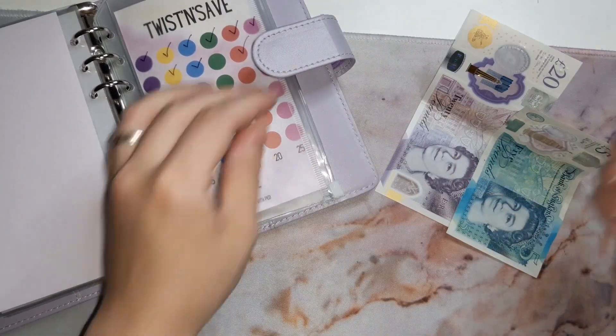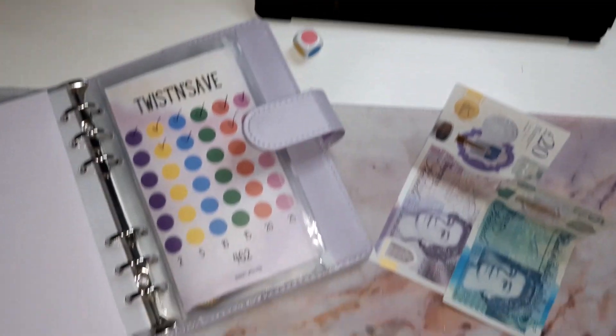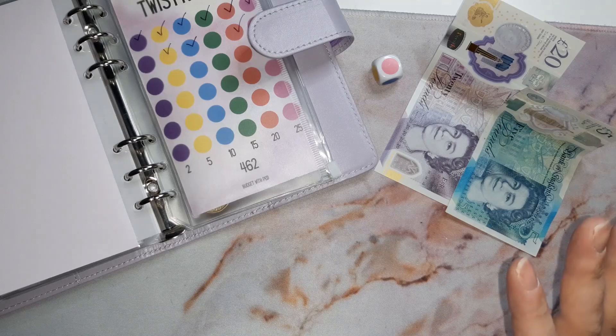The dice literally fell out of my hand twice, and twice it rolled pink! Fingers crossed that's out of the system now.